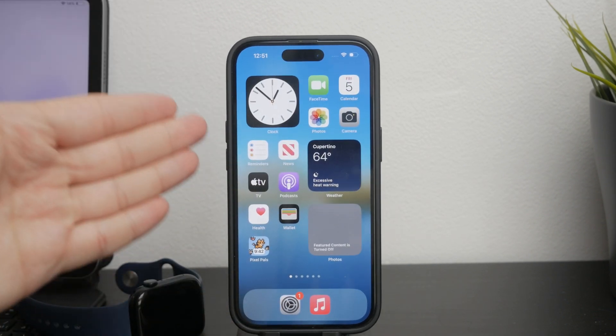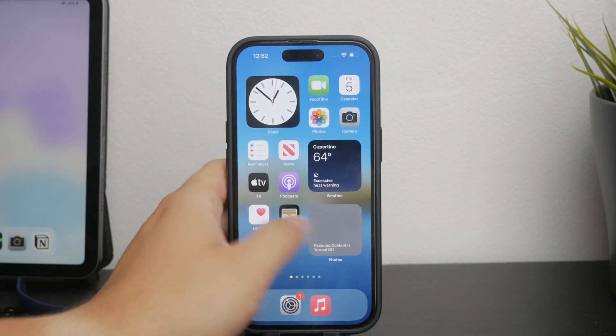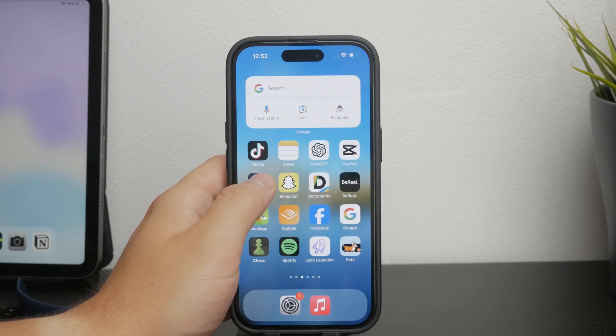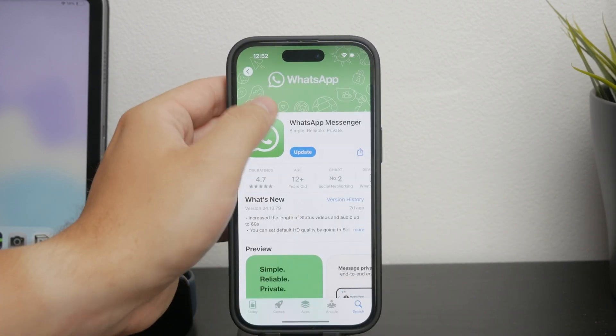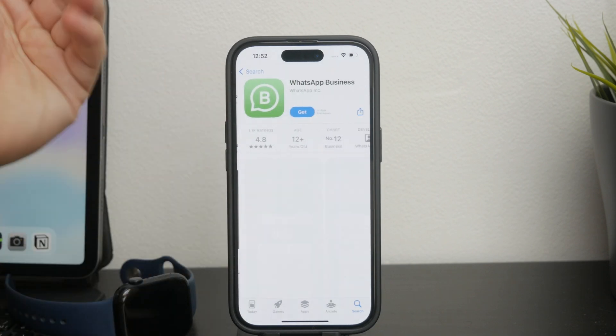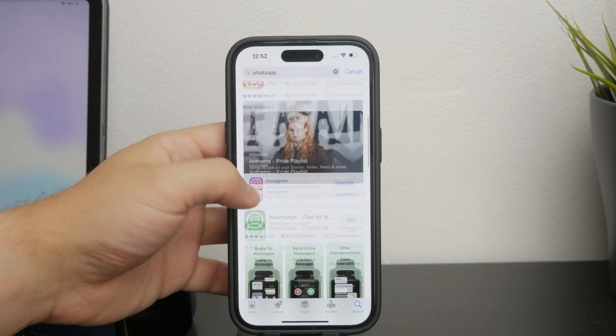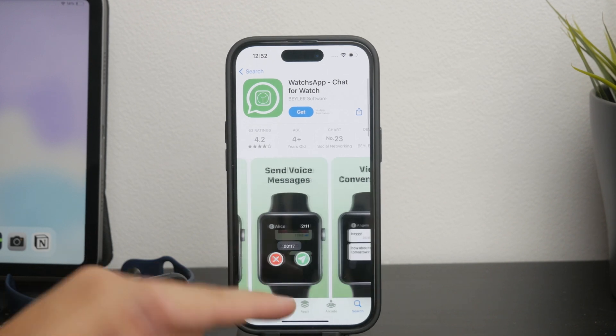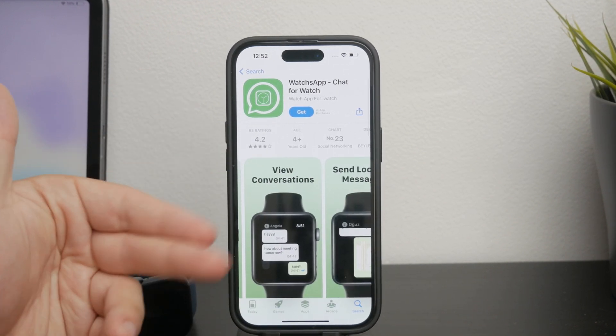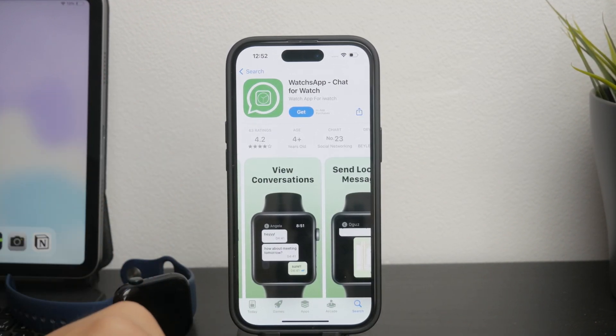Also, there are some third-party apps which claim to work as a WhatsApp client with a specific Apple Watch app, but in my personal experience I don't really have good things to say about those. They are usually paid and don't even work that well, plus it's a third-party developer which you're trusting with your data, so I'm not really a big fan.